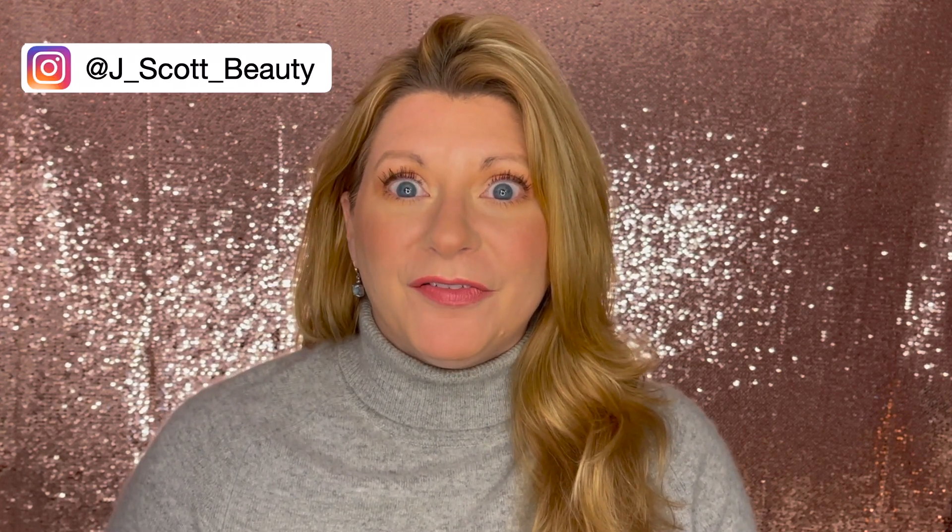Hi friends, I'm Jennifer Scott and welcome to my channel J Scott Beauty. This week we're going to do fall face week.